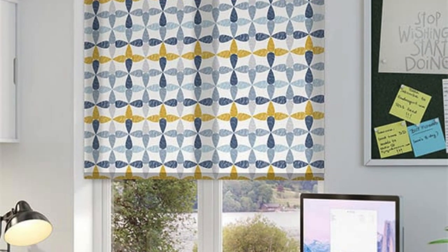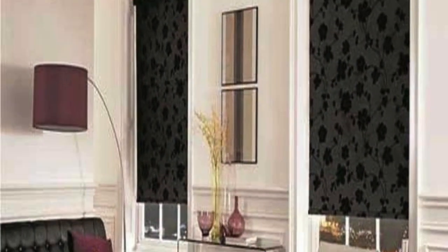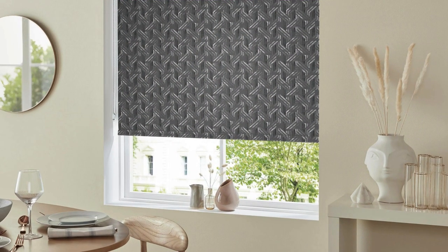The customization options available for roller blinds extend beyond just colors and patterns. Homeowners can choose from a variety of operating mechanisms, including chain-driven systems, spring-loaded mechanisms, or fully motorized options. Motorized roller blinds, in particular, offer the convenience of remote control or integration into smart home systems, allowing users to program specific opening and closing times or adjust blinds with the touch of a button.